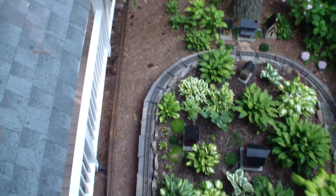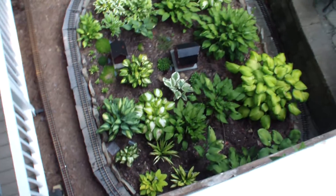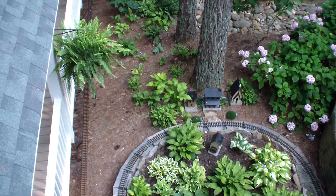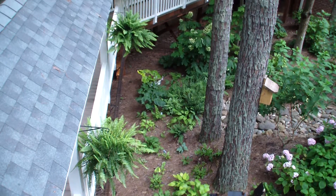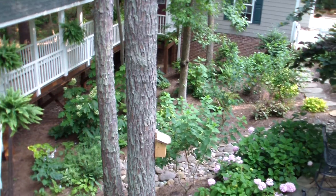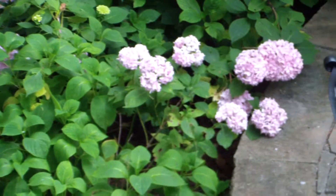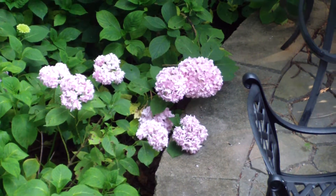And the view from above of the hosta bed and the hosta river, which visually is of course eclipsed by the train tracks. I can hear the hydrangeas again, sort of pinkish — you thought they were supposed to be blue.